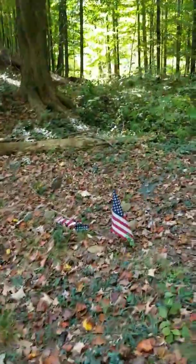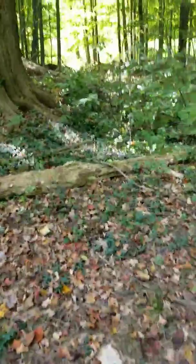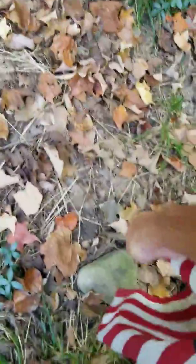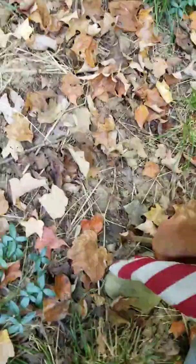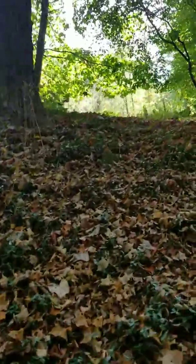Saw some flags down here and some US signs. Every time I see them down I stick them back up. That's it — heading back up to where the farmhouse is, warm up, pack up, get out of here and get some lunch. Peace out.